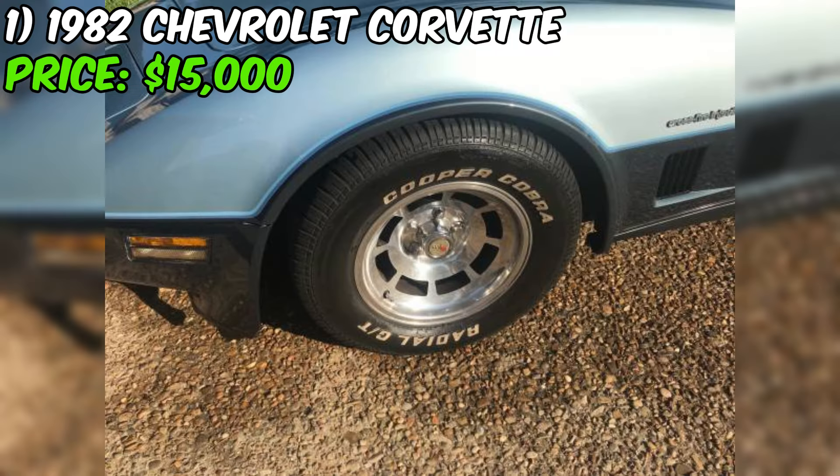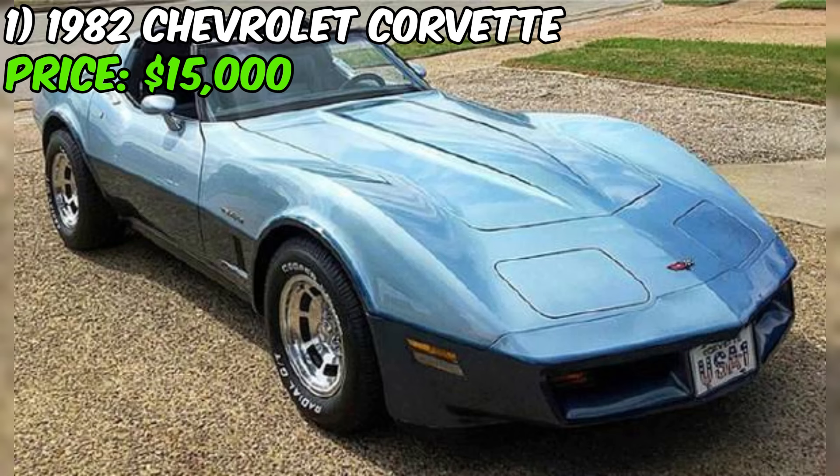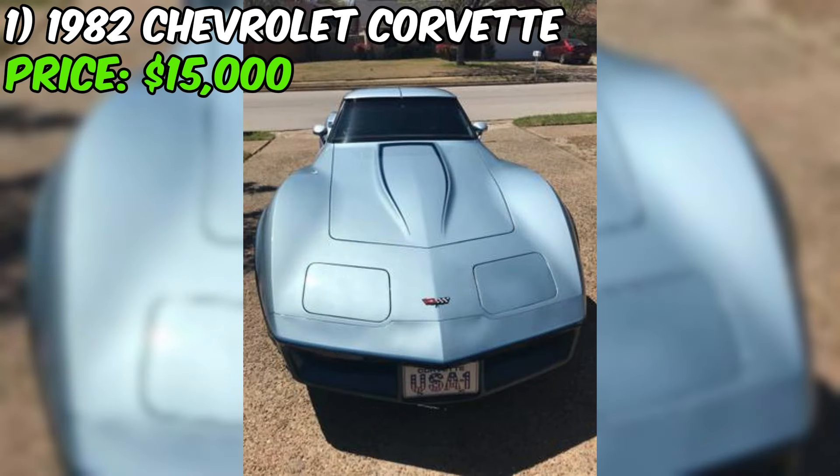Let's dive a little deeper into what makes this 1982 Chevrolet Corvette such a special car. The C3 generation of Corvettes, which ran from 1968 to 1982, is often considered one of the most iconic designs in automotive history. With its long hood, short rear deck, and curvy body lines, the C3 Corvette is instantly recognizable and forever etched into the hearts of car enthusiasts worldwide.